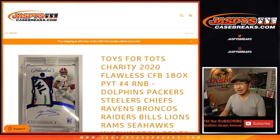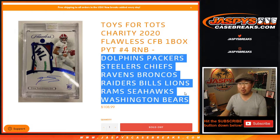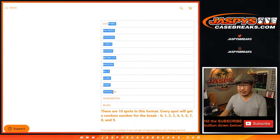Hi everyone, Joe from JaspiesCaseBreaks.com coming at you with the random number block randomizer video for all of those teams right there. This is for Flawless Collegiate Football, Collegiate Football Pick Your Team number four, which is a Toys for Tots break. Big thanks everyone for helping out the Tots.